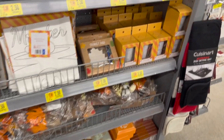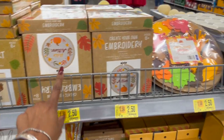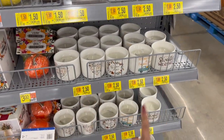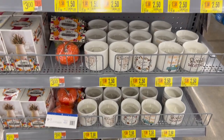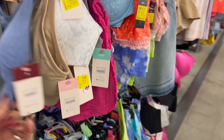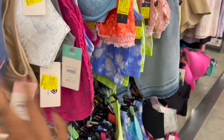They have little embroidery kits — great things for kids to do during Thanksgiving and Christmas break. And if you want fall candles, you can get those at half off for $2.50 as well.